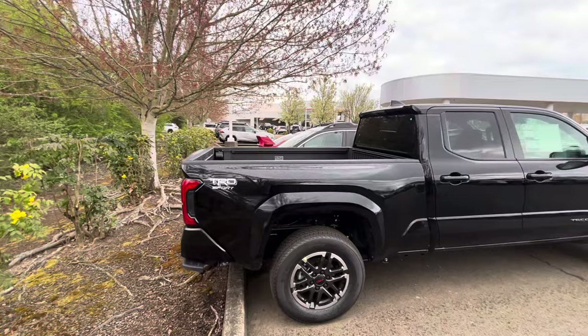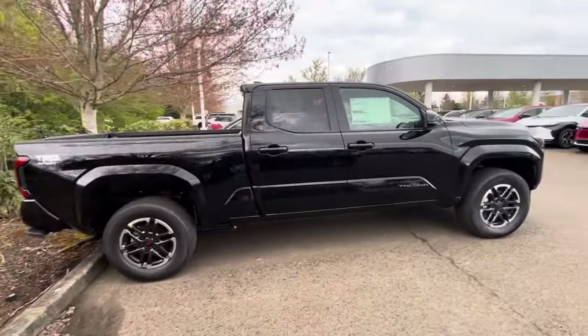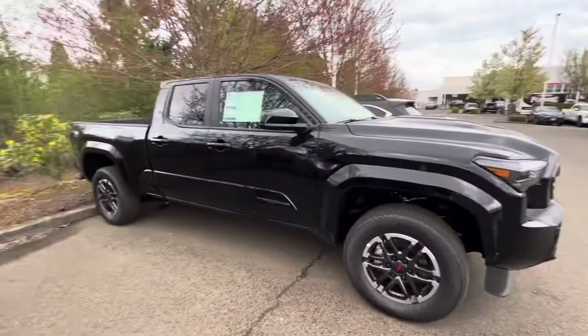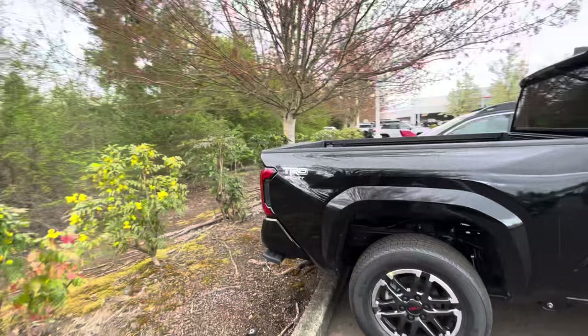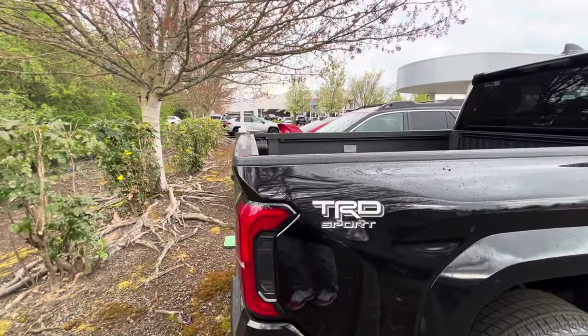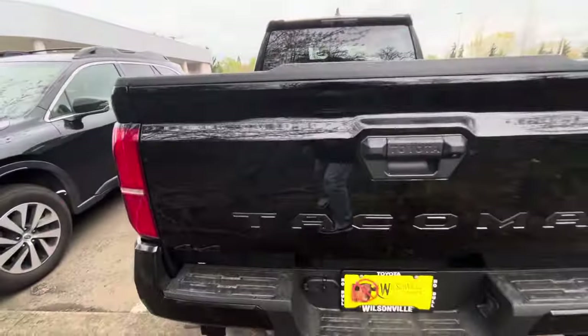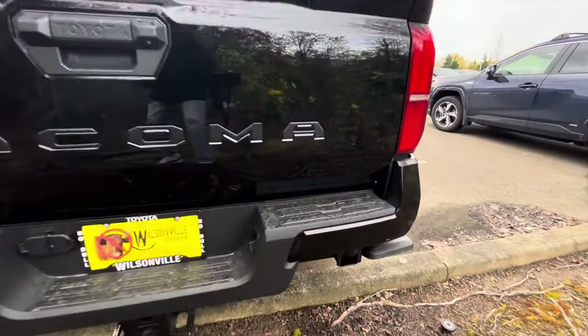This one doesn't have the power tailgate or anything like that — you are going to have an automatic locking tailgate. Six-foot bed here on the Sport, it's blacked out. It's even got the blacked-out Tacoma on the back, and that sticker — I don't know, it just looks out of place. I would definitely take it off if it was my truck. You've got the blacked-out Tacoma and blacked-out four-by-four, and your little bed step there.